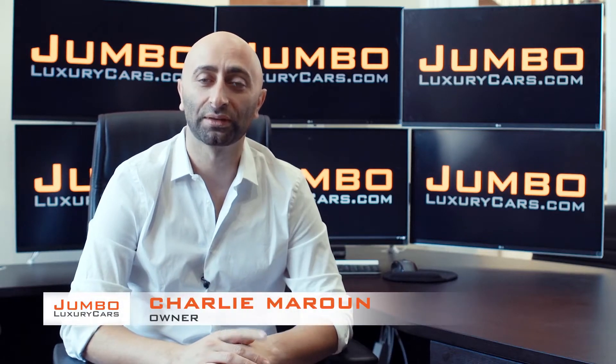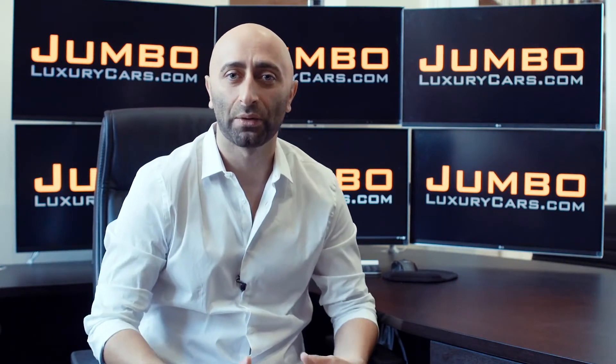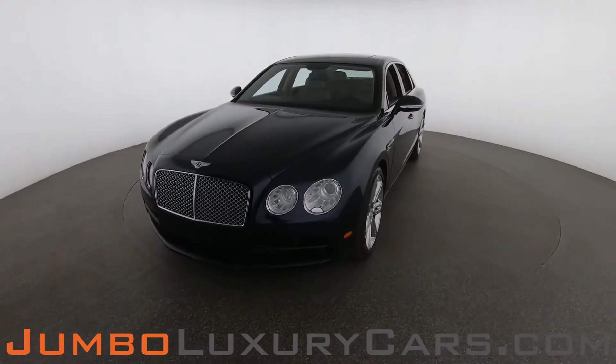Hi guys, this is Charlie, owner of Jumbo Luxury Cars. Thank you for clicking on this video. What you're about to see is a full unbiased transparent walk around of any wear and tear on this vehicle — dents, scratches, tire tread, and any dashboard lights. We do this to show transparency in our dealership. Video is more important than pictures, and that's why we're a pioneer in providing this fully unbiased walk around for you to see the car from your own couch.